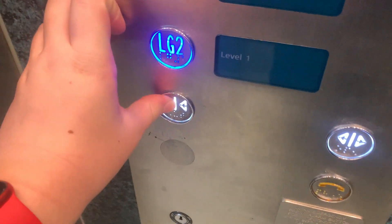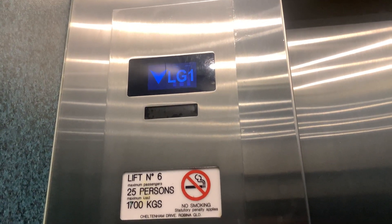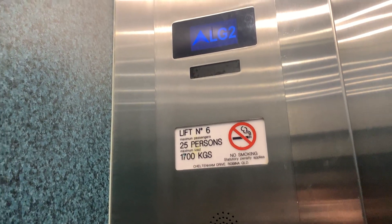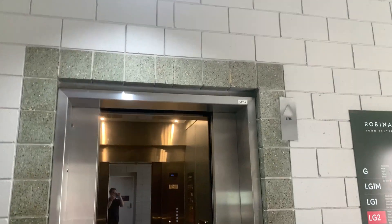Why the chime? Oh, look at those indicators. Finish it down at LG2. There it is.